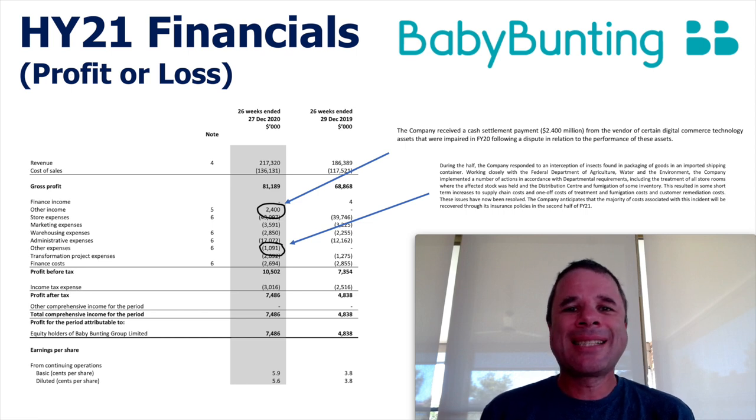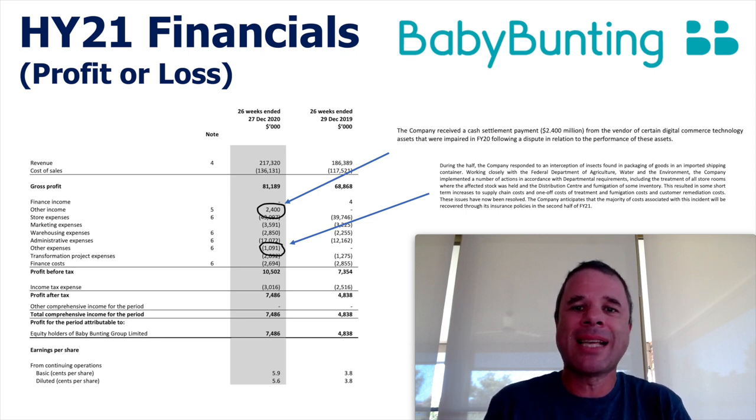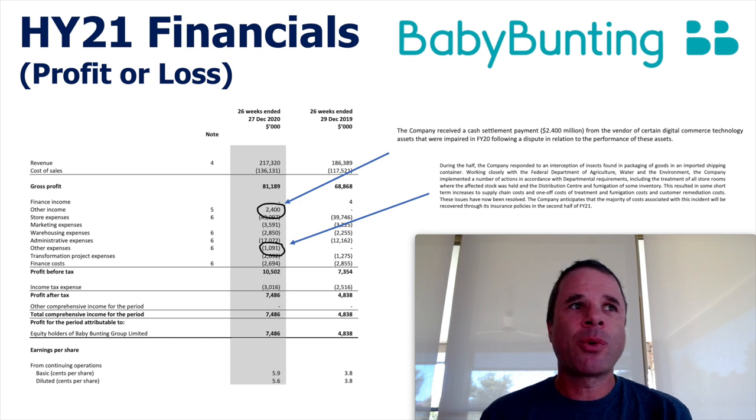Next I'm going to take a closer look at the financial statements. First I'll look at the profit and loss. When I'm looking at the P&L statement, I'm trying to see if there's any abnormal items — numbers that exist this year that didn't exist last year, or vice versa. With Baby Bunting, we see two abnormal items this year. There's other income of $2.4 million, and other expenses of negative $1.1 million. Looking at the notes, the positive $2.4 million relates to a cash settlement payment received. The negative $1.1 million was because they found insects in packaging of goods in an imported shipping container, and to fix that problem they spent $1.1 million.